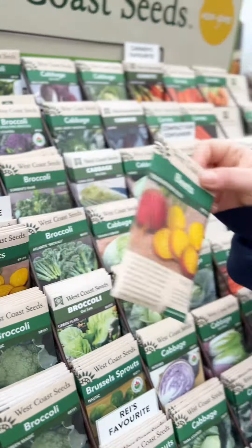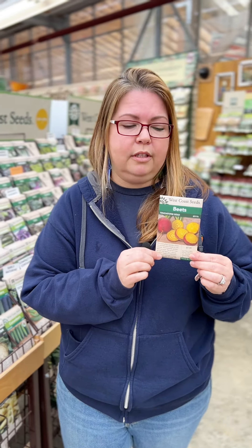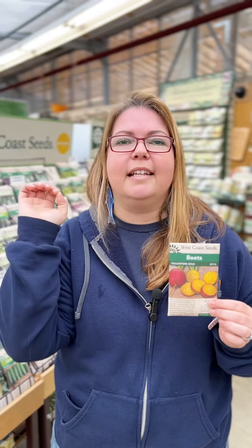My favorite beet to grow from seed is the Touchstone Gold. I mean, look at the color — it's unbeatable. I love baking these with a little bit of salt and pepper, olive oil and garlic powder. Perfect side dish.